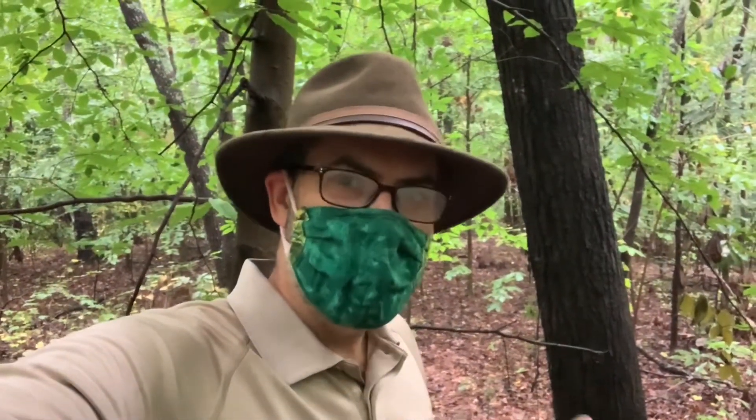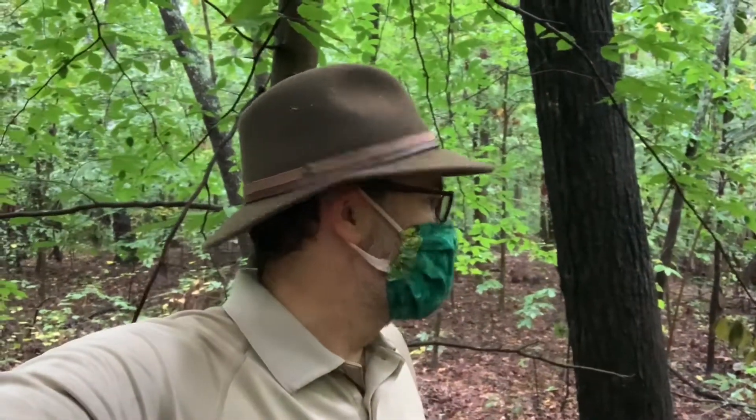They're called beech blight aphids, and more than anything else they look like they're dancing and they look like they're woolly. So let me show you.